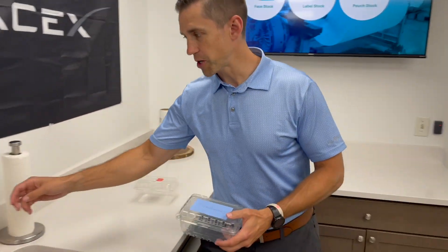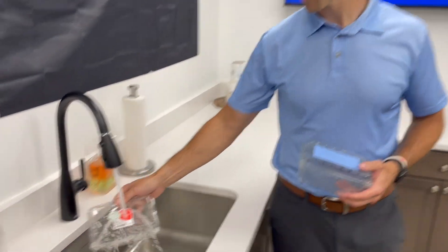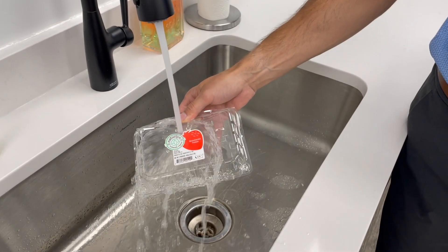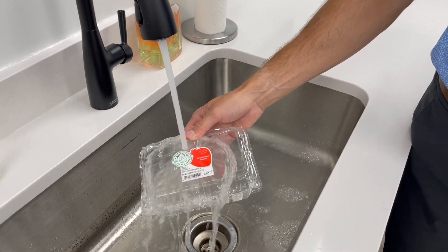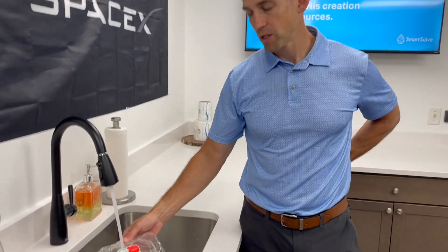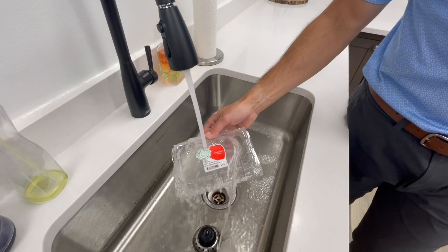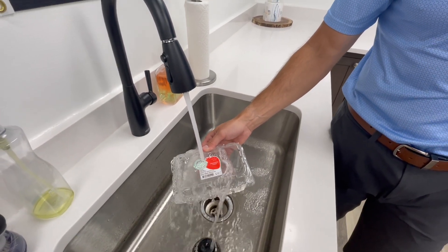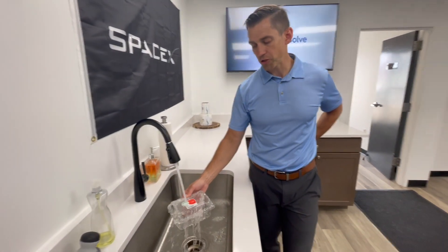I'm going to turn on some water. With a regular label, we'll put this under the sink — and you'll notice that if this goes through a wash stream with water, that label is going to remain affixed to the PET plastic container. When that plastic container then runs through the process of turning into individual flakes and is extruded, that material will unfortunately be corrupted.